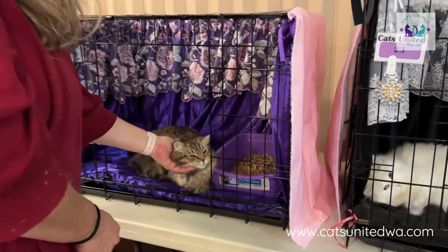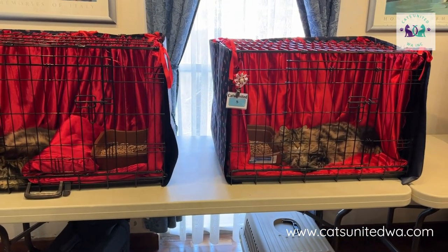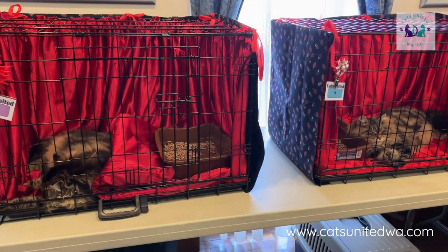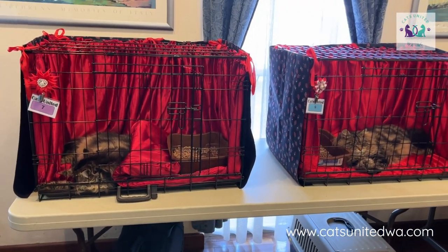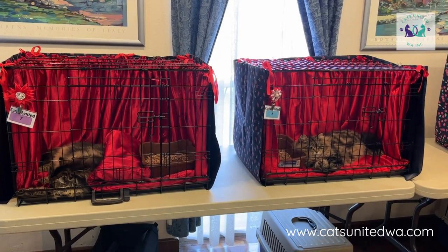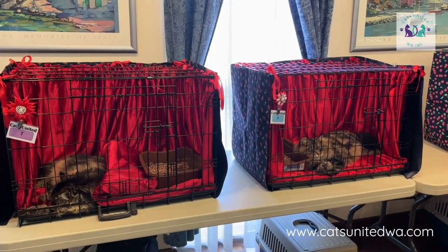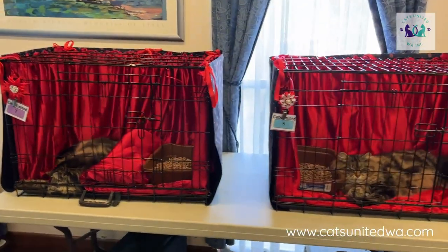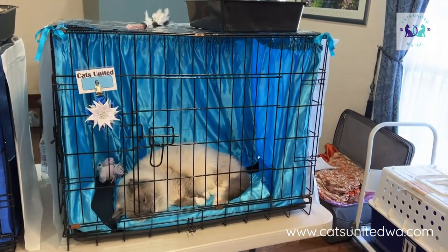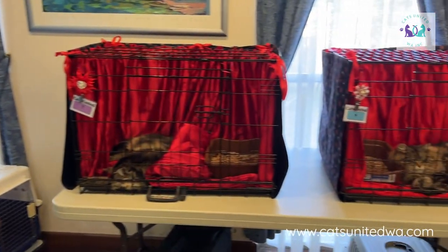Here we have an example of two cats - they're both males, both in the entire adult section, both Siberians, and both the same color which is black classic tabby. When they come to a show, the first thing they compete against is color, breed, and sex. So these two boys are competing directly against each other - the judge will come along and choose which one is her best. Often at shows we don't have that, because for example this Rag Doll is the only one of its sex and color, so it doesn't have to compete against somebody else the same.